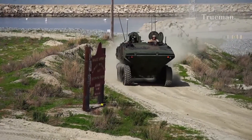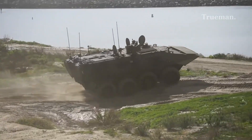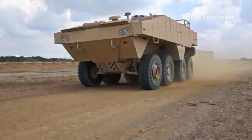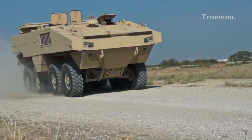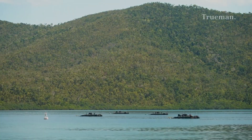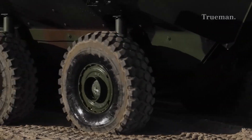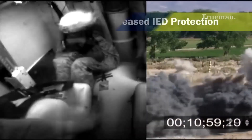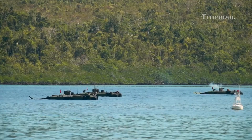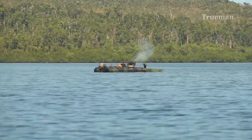The ACV dramatically improves on the previous generation's shortcomings, with survivability akin to land-based MRAPs, significantly enhanced speed and mobility, and the ability to operate in more challenging aquatic conditions. The ACV can carry larger squads more comfortably and withstand the modern battlefield's IED and ballistic threats. Its design enhances the Marines' ability to conduct rapid and protected amphibious assaults, extending their reach and operational tempo.